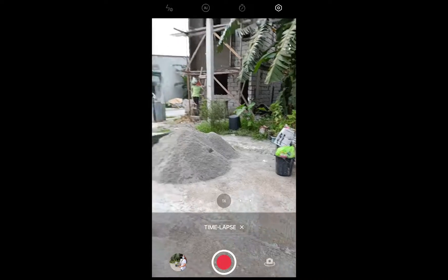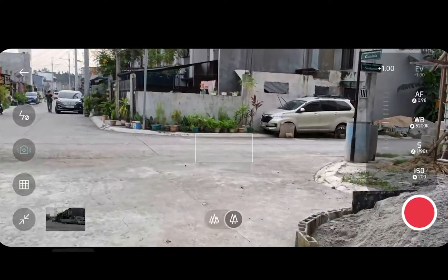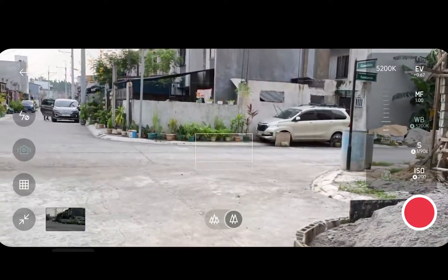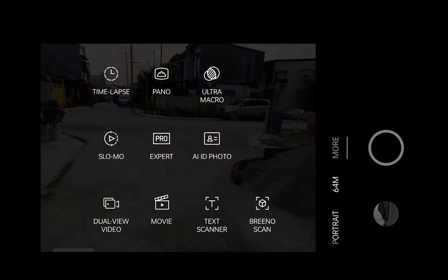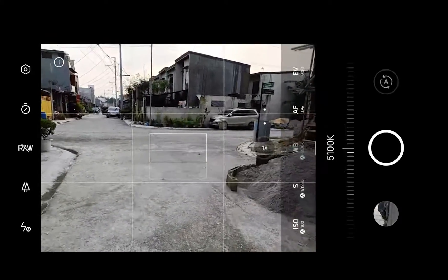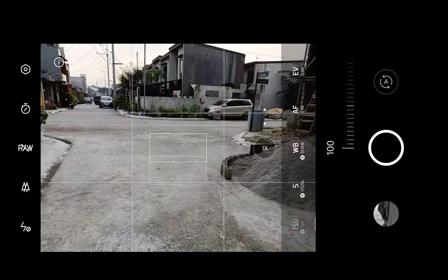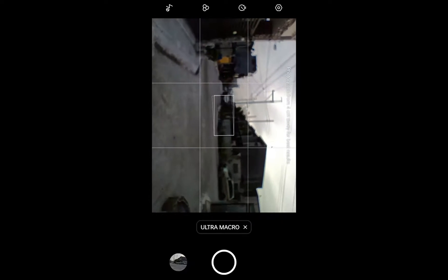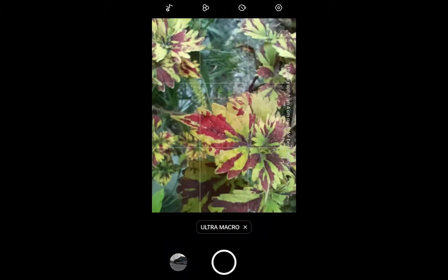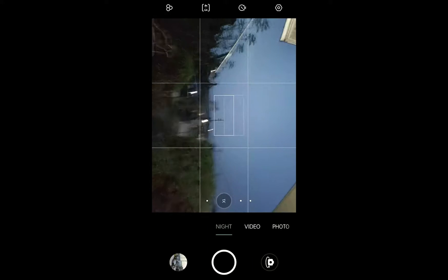There is also time-lapse. A movie mode that lets you configure settings manually in video mode. A pro expert mode. A macro 2MP camera with fixed focus. And lastly, a light mode that captures in low light environments.